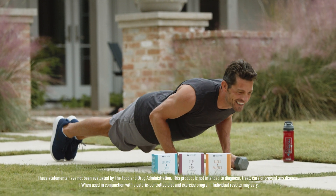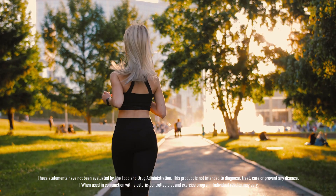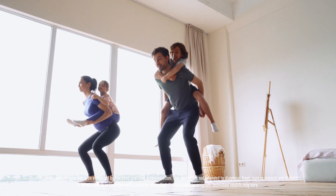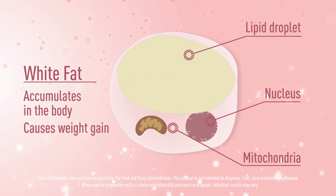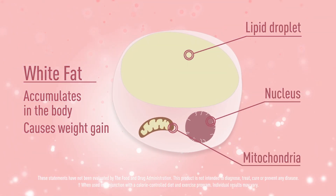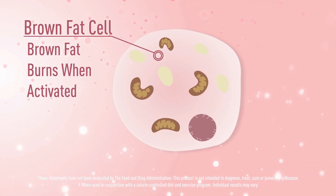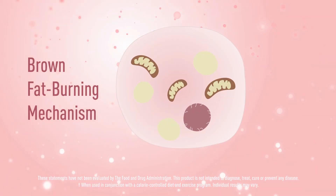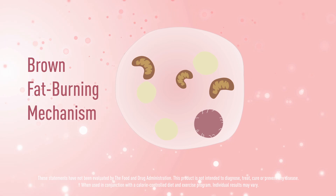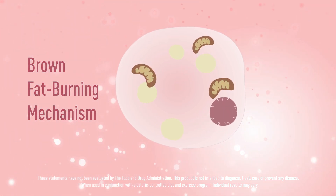It sounds complicated, but think of it like this. White fat is not your friend. You can shrink it by losing weight, but you cannot burn it off. It's the fat you're most familiar with that accumulates, causing weight gain. The lesser familiar fat — brown fat — actually does burn when activated. Our proprietary blend helps support your body's fat browning mechanism to convert white fat to brown so it can be more easily burned off.